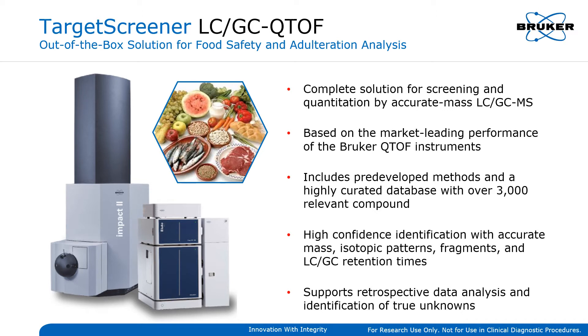Bringing the full power of exact mass analysis to multiplex laboratory screening and quantitation demands, this comprehensive UHPLC QTOF analytical solution is ready to work right out of the box. It includes a full set of hardware, software, pre-developed analytical methods, and a highly developed database that contains more than 3,000 entries relevant for food safety and environmental analysis.